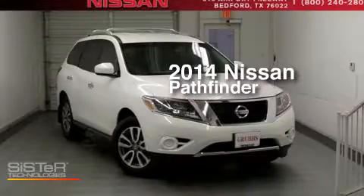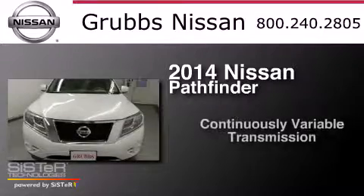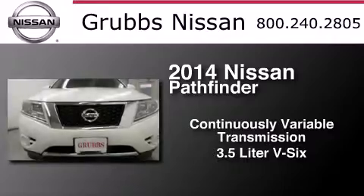This is a 2014 Nissan Pathfinder. This SUV has a continuously variable transmission and a 3.5-liter V6.